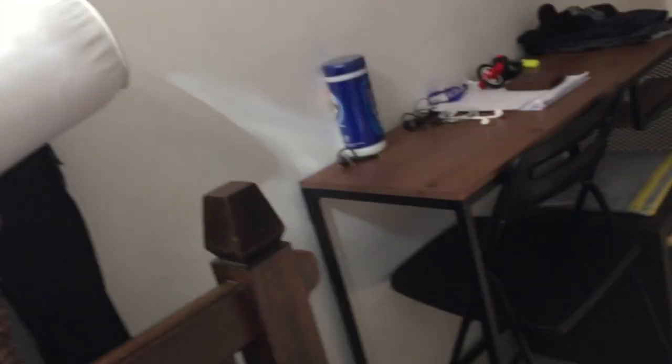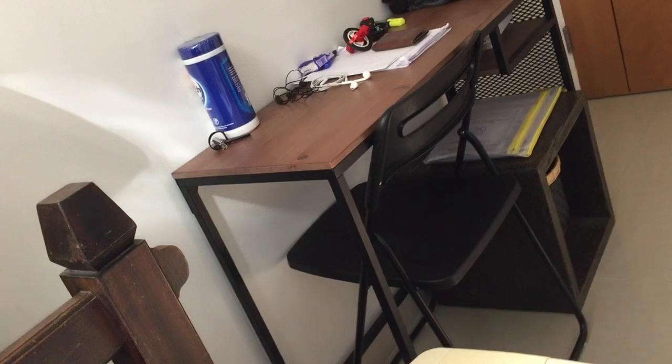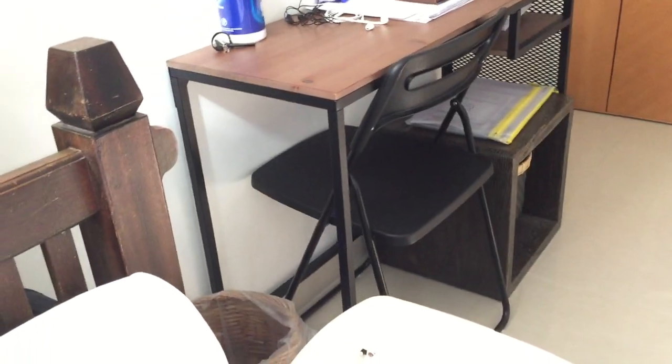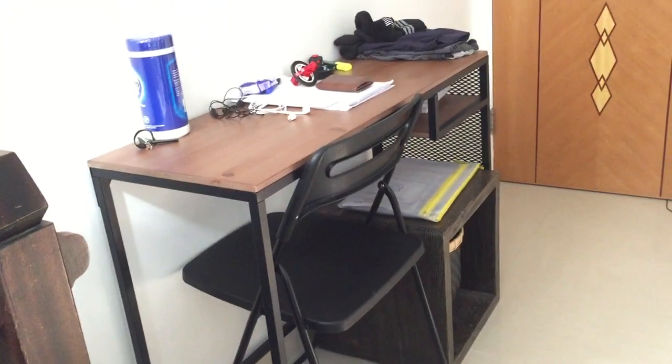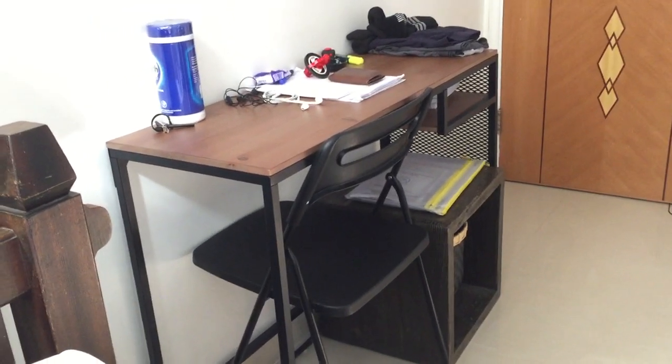As you may have noticed, the cabinet is gone. We actually got rid of that because it was taking up a lot of space, and instead I put a table there where I can do my homework and stuff. I can keep my stuff on it, probably put an extra shower off, but I can clear it up if I need to study or something.